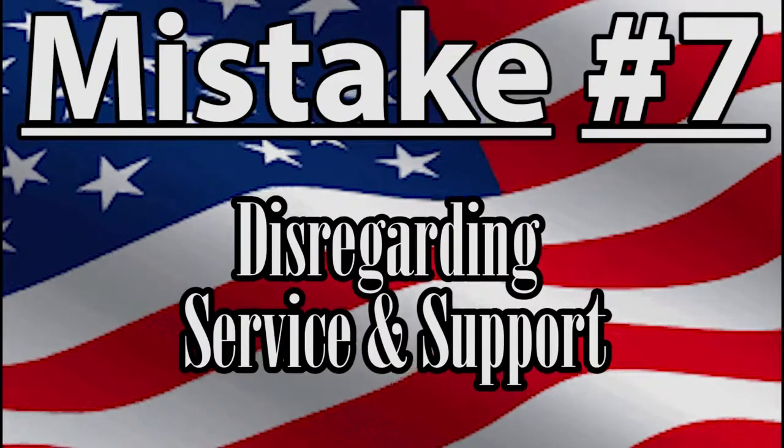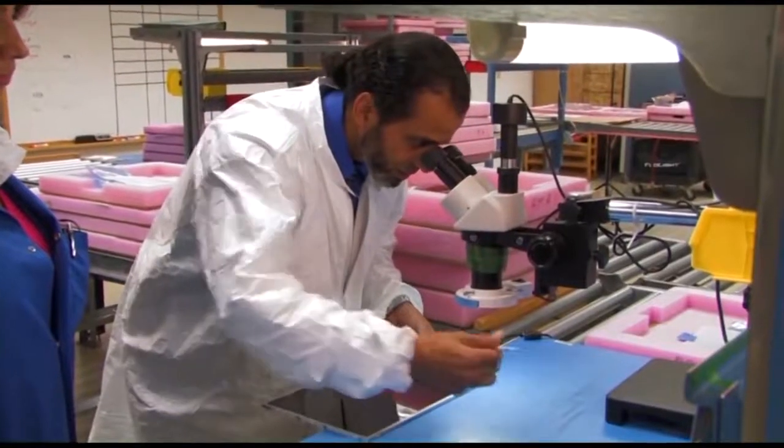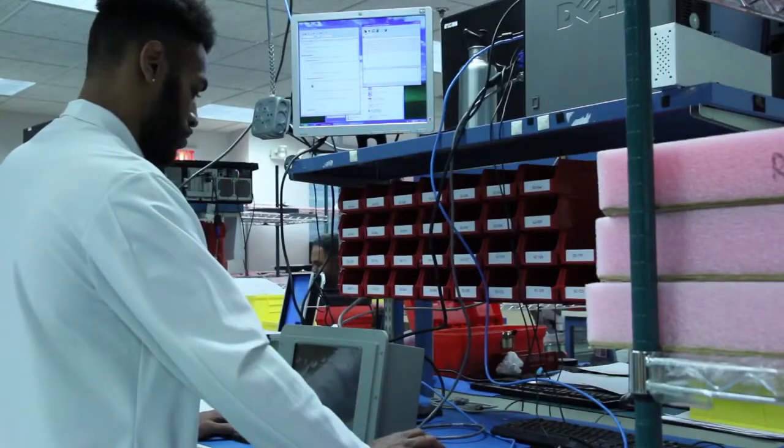With many OEMs, the customer relationship ends with the sale. It's just the beginning at General Digital. We value every customer and respond quickly to service and support requests.